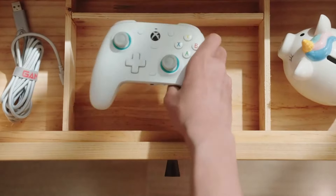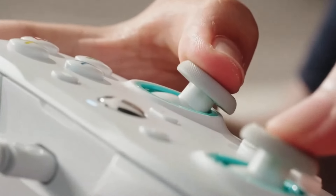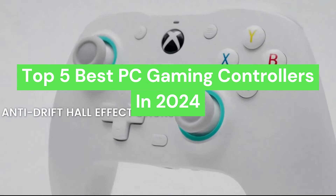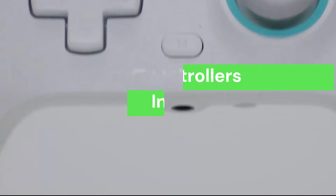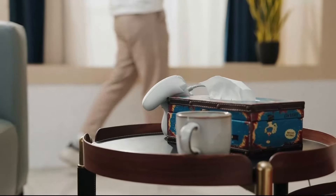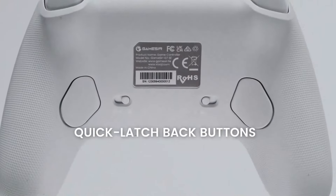Welcome to Legit Consumer. If you're serious about PC gaming, you know that having the right controller can make all the difference in your gameplay. In today's video, we'll be showcasing the top 5 best PC gaming controllers in 2024. Whether you're looking for precision, comfort, or versatility, these controllers are the cream of the crop, offering the latest features to elevate your gaming experience.